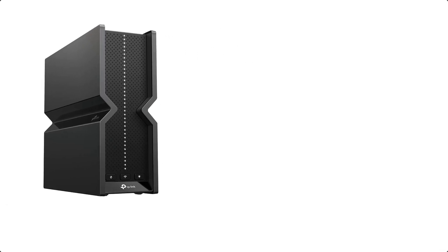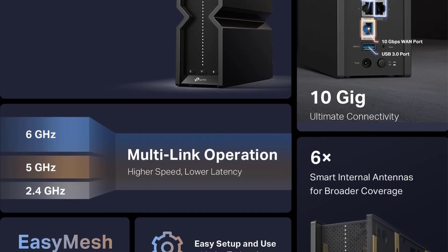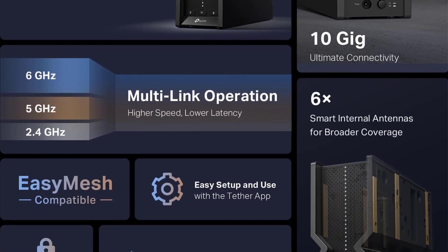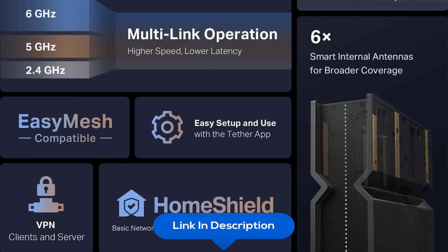At number two, we have the TP-Link Tri-Band WiFi 7 Router Archer BE700. Designed with the latest WiFi 7 technology, it features Multi-Link Operation, Multi-RU, 4K QAM, and up to 320 MHz channels. It includes a 10 Gbps WAN port, 2.5 Gbps LAN ports, and one USB 3.0 port for super-fast connections and data transfers.